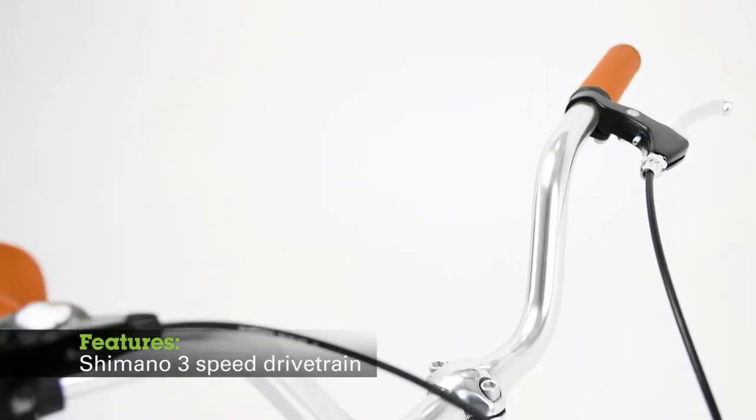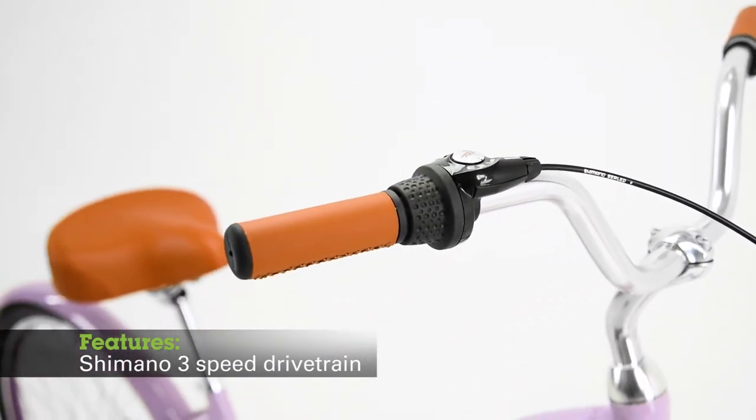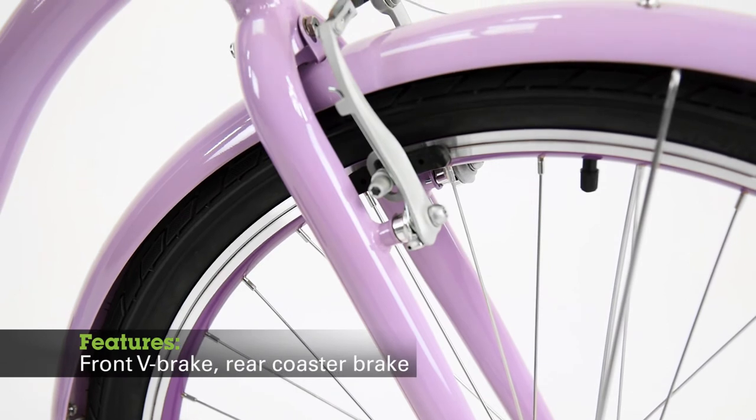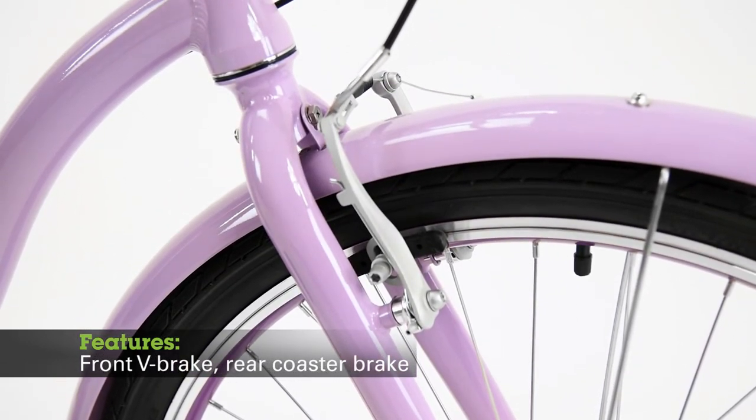The three-speed drivetrain is simple to operate with an intuitive Shimano three-speed twist shifter. A front alloy v-brake and rear coaster brake provide powerful braking performance with just two fingers on the levers.